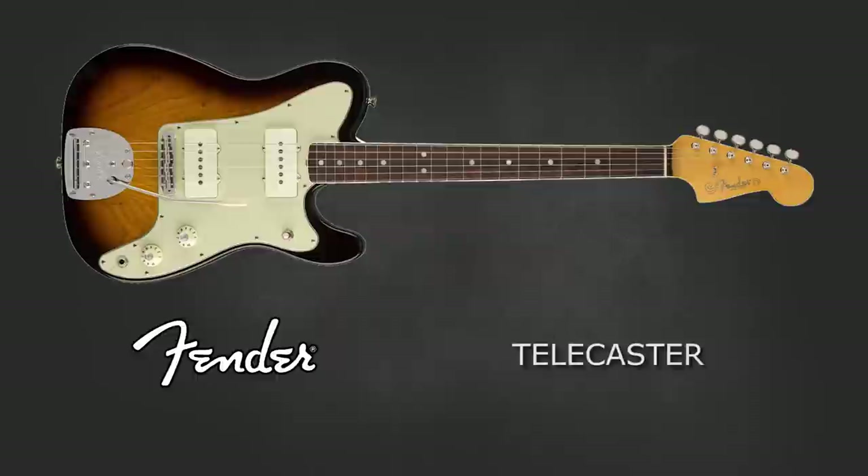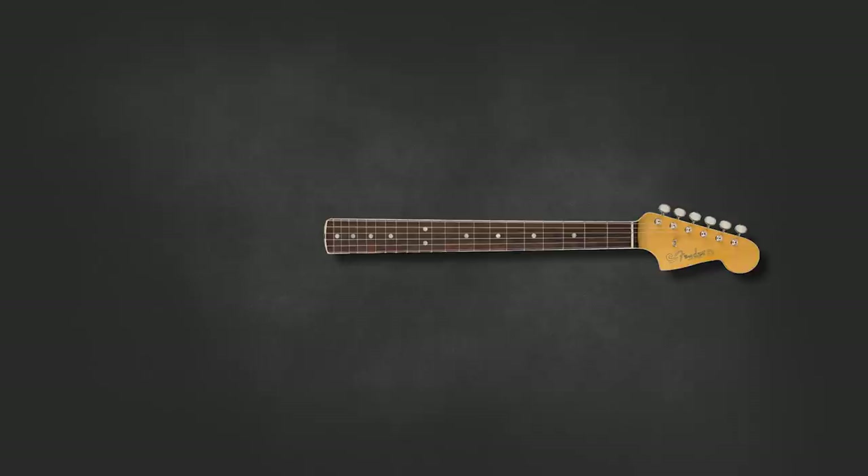The band communally owned a Fender Jazzmaster which they would all share. Lemmy at this time owned a Fender Telecaster — after, you guessed it, trading in his 330. He then decided to modify the group's Jazzmaster, adding the Telecaster neck onto the body of the Jazzmaster.